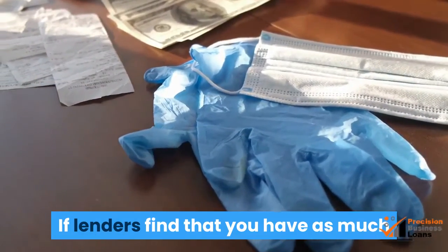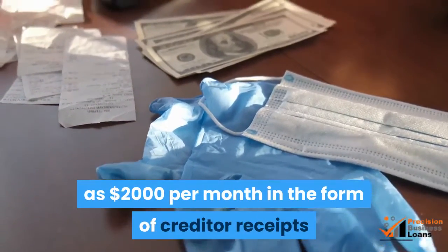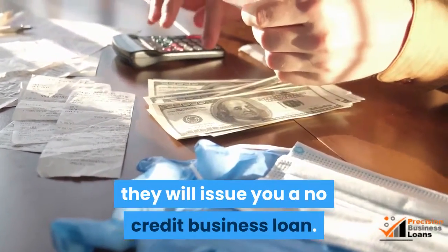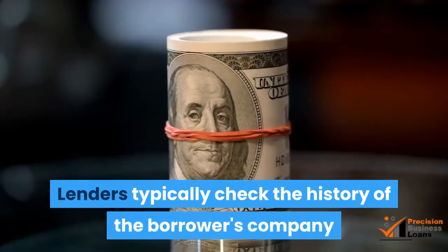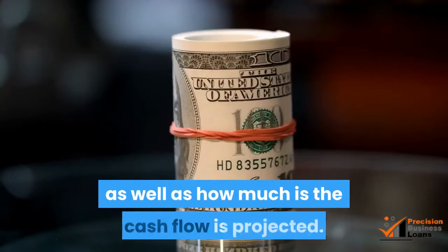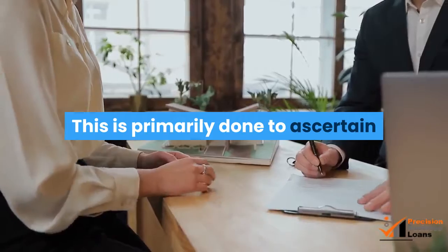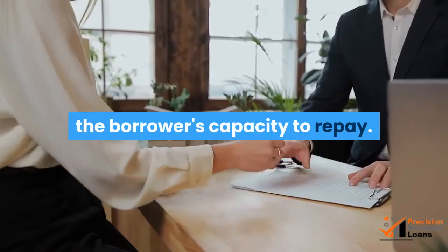If lenders find that you have as much as $2,000 per month in the form of creditor receipts, they will issue you a no credit business loan. Lenders typically check the history of the borrower's company as well as how much the cash flow is projected. This is primarily done to ascertain the borrower's capacity to repay.